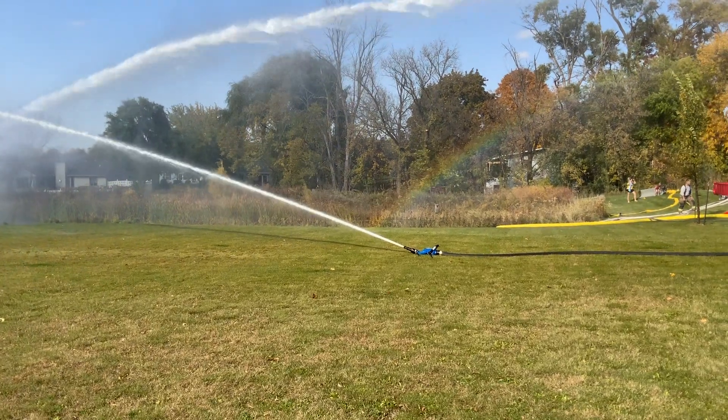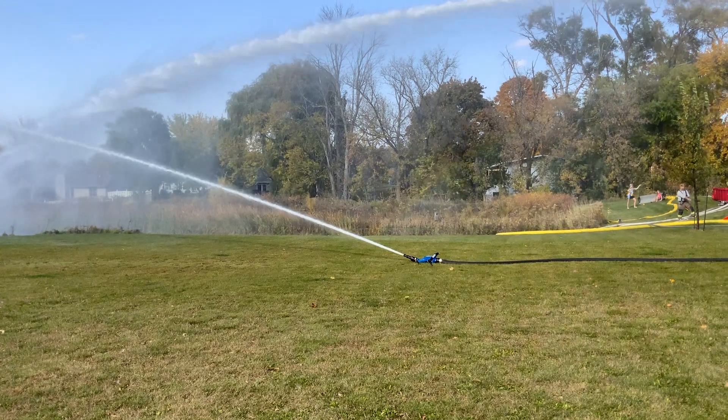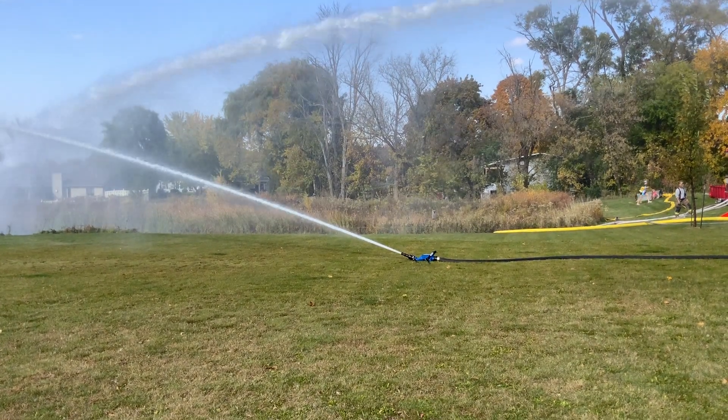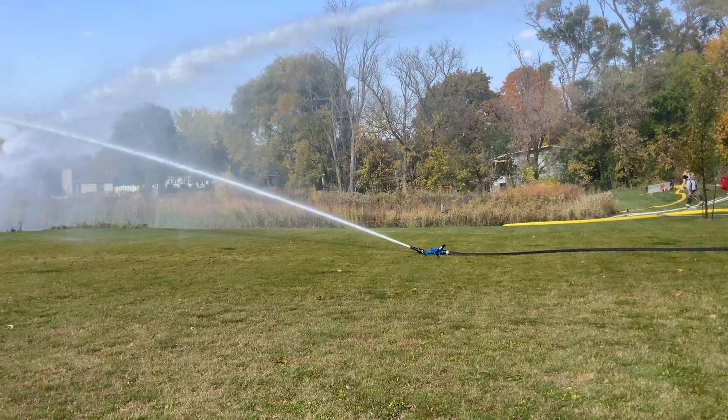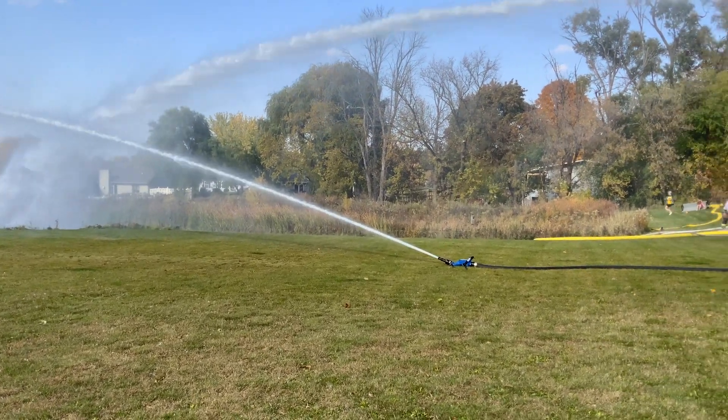And we have — I forget the tip, but I just looked at it — it's blowing 500 gallons out of that blitz fire, which, by the way, is the max that it's rated for, so we don't want to exceed that.